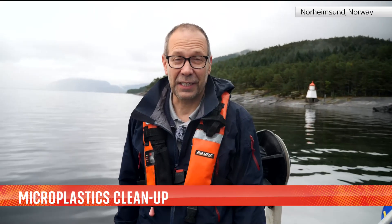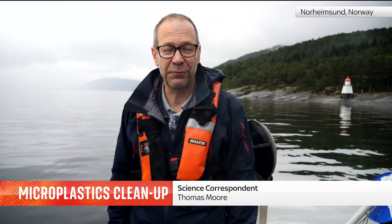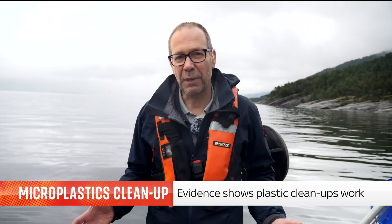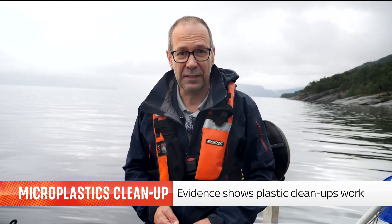There is an enormous plastic cleanup here on Hardangerfjord, which is near Bergen. Hardangerfjord is the world's third longest fjord. It stretches around 100 miles inland, but because of its geography, it catches an enormous amount of plastic, which is swept by the Gulf Stream as far away as from the UK, France and the Netherlands.